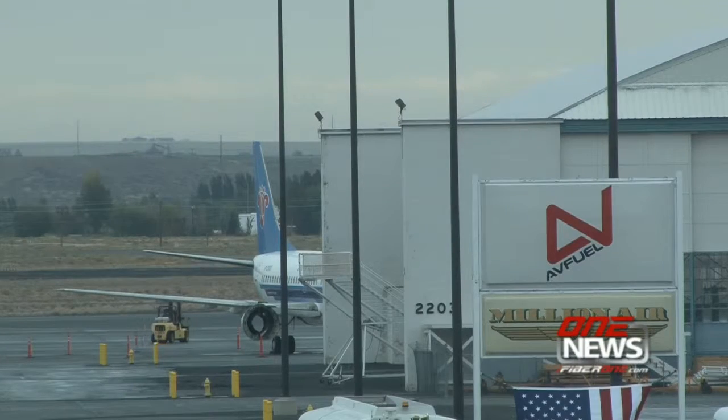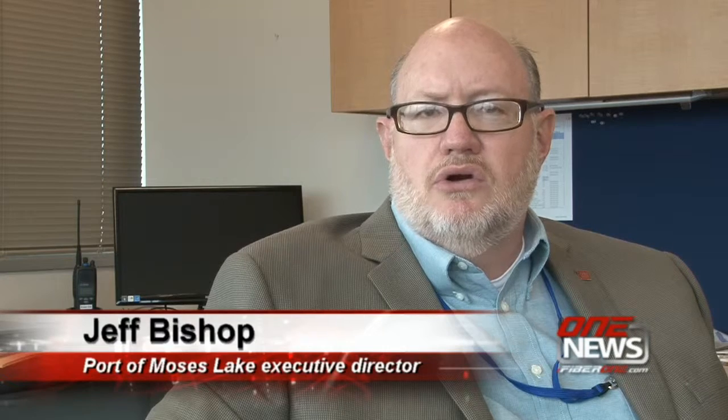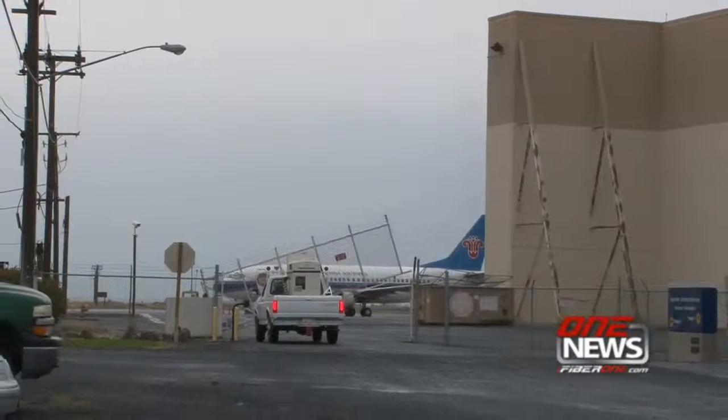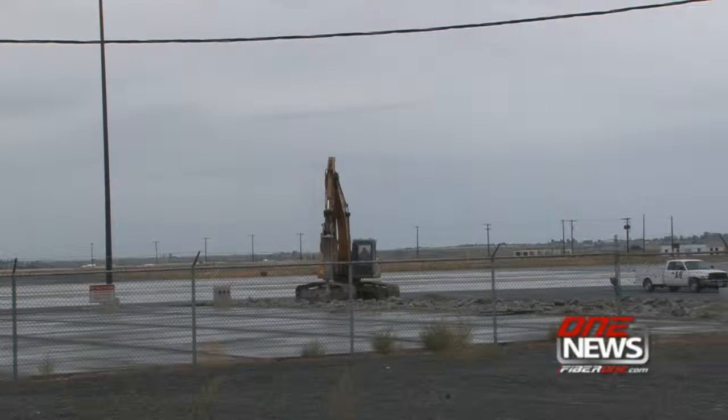The new port executive director said he looks forward to marketing the Port of Moses Lake and Grant County International Airport. The aerospace industry is one of the few industries globally that is solidly growing. We're going to continue to work on trying to capitalize on that — it provides certain advantages to aerospace companies that they just can't find in other locations. I'm Jeff Chew for i-Fiber One News.